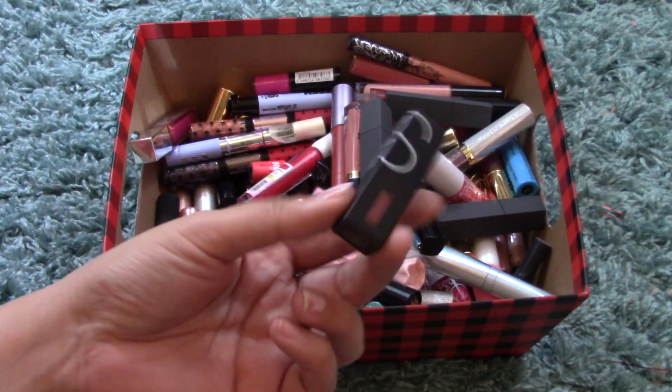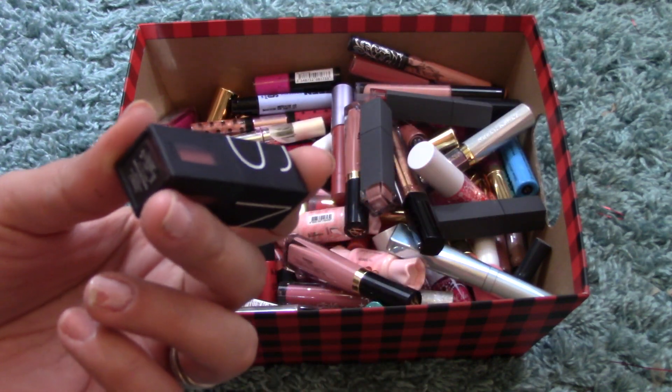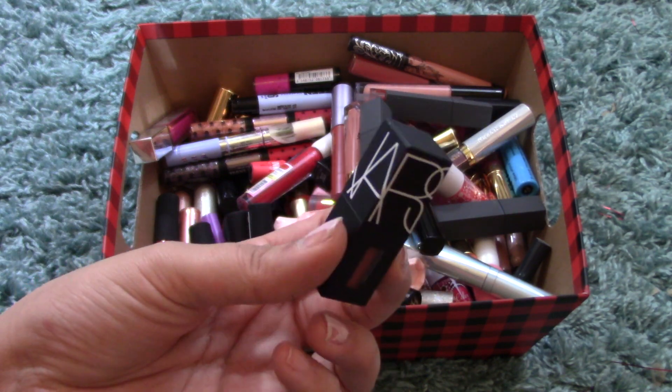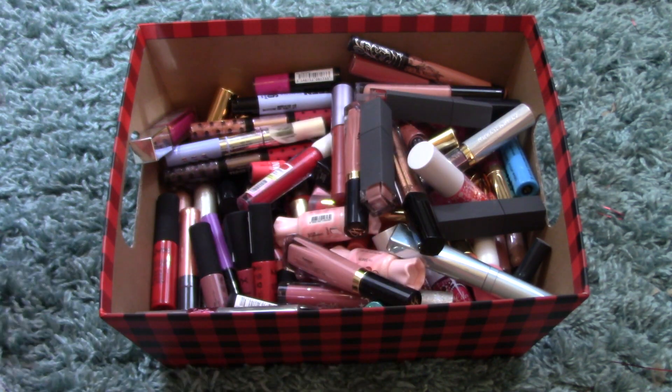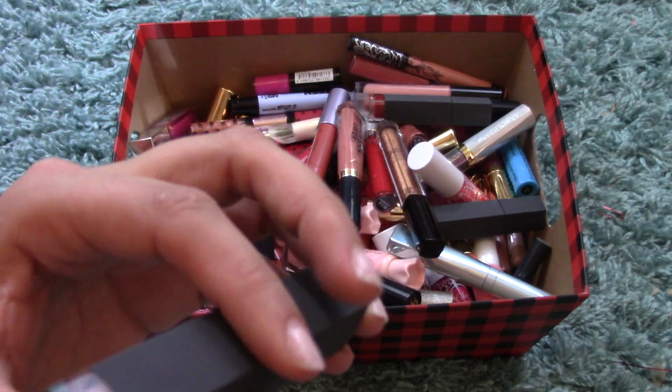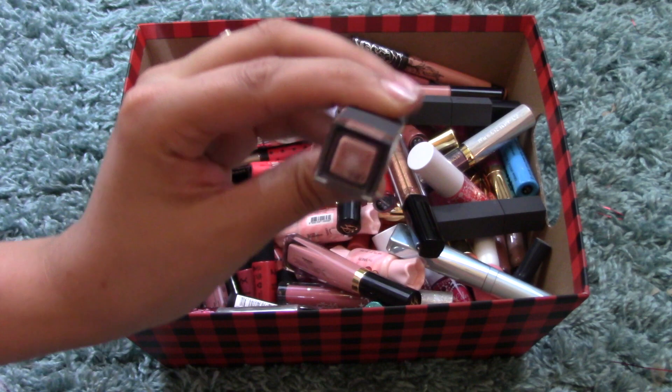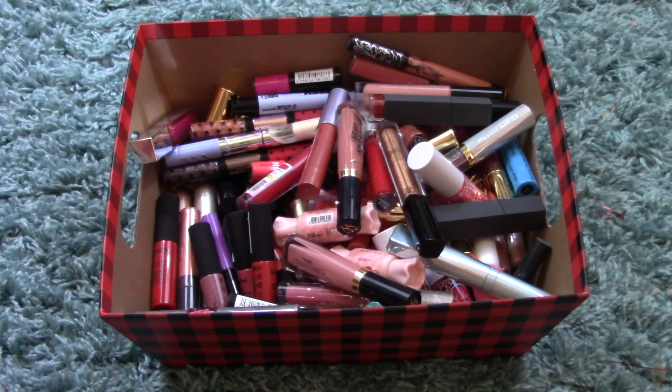I have a mini NARS Power Matte Lip Pigment in American Woman — I haven't used this yet, it's one of my newest ones, and it came in a lip kit. Another Bite Beauty Liquefied Lipstick in the color Whip — a really pretty nude.